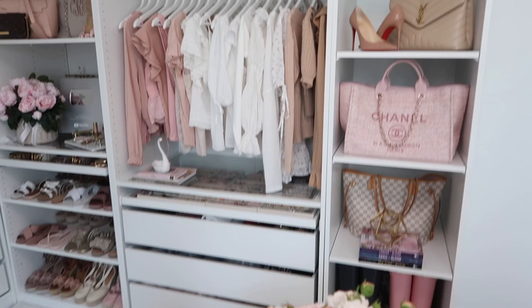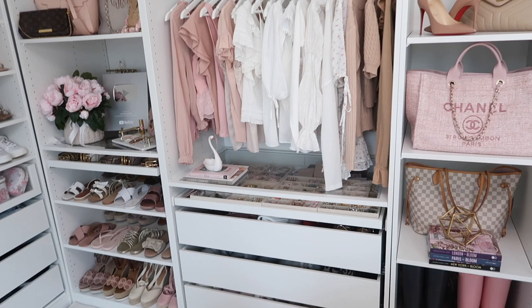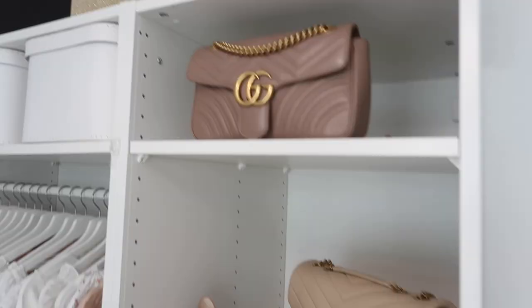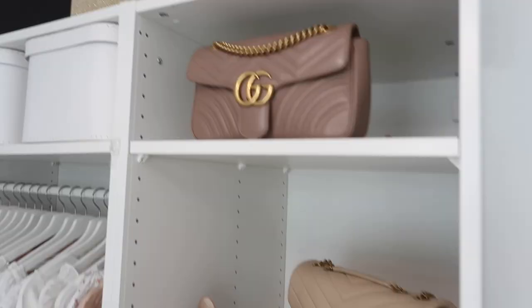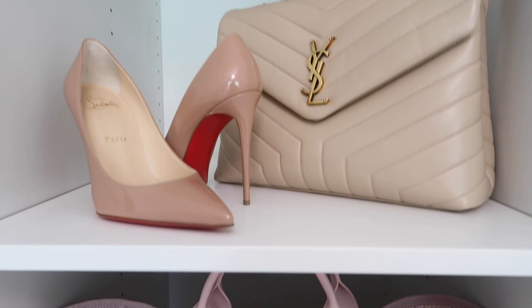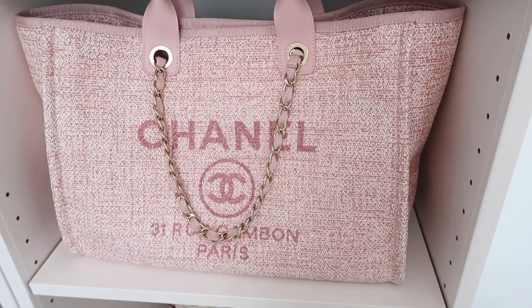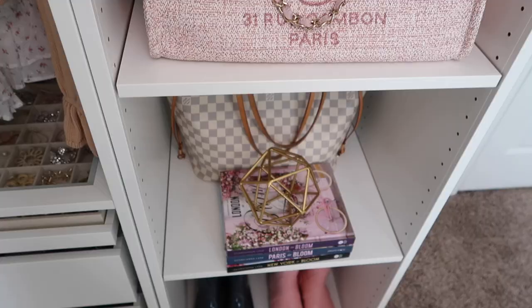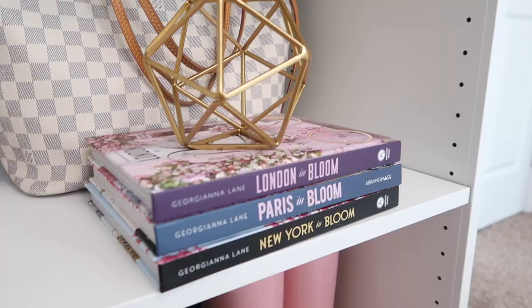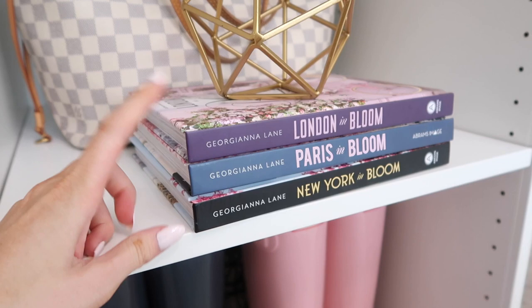I get a lot of questions on whether I recommend the Ikea PAX system. At the top I just have some bags and boxes. Up here I love this bag so much — it's definitely one of my favorites. I have a pair of heels, another one of my favorite bags that I don't know if I could ever sell. Below is one of my Neverfulls that I get a lot of use out of. I also have three books I collect from Georgiana Lane — she's an amazing photographer with a London book, a Paris, and a New York.